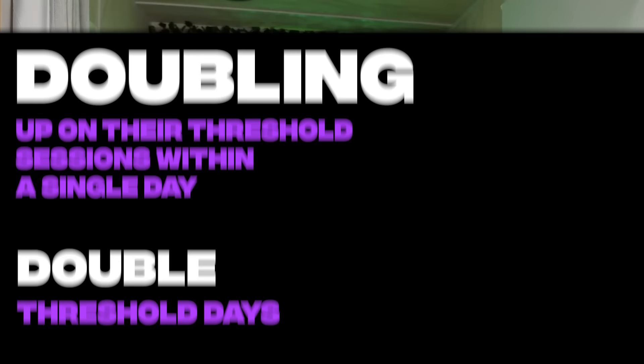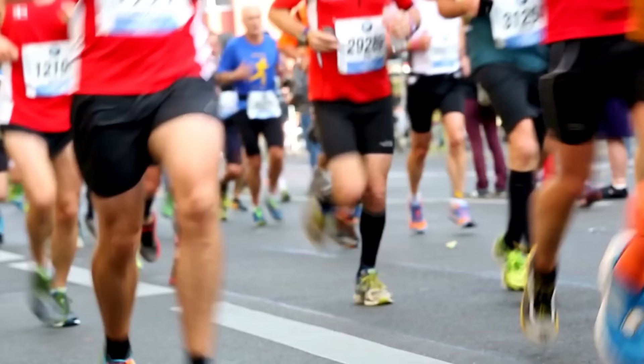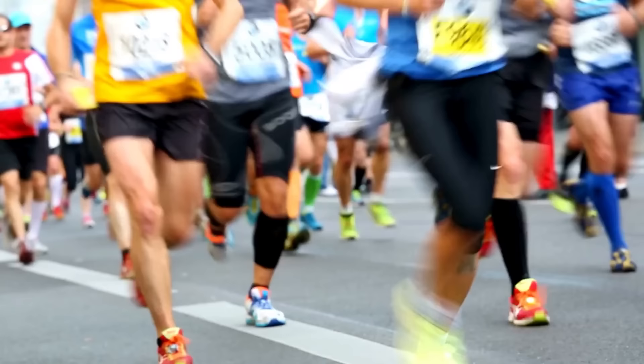That's what drew me to wanting to try the Norwegian approach. One, we can all admit double threshold days look hardcore. Two, I was training for one of my most intensive racing blocks: a half marathon, then a half marathon and a 10k the next day, and two weeks after that a 60k ultra marathon with 3,000 meters of elevation.